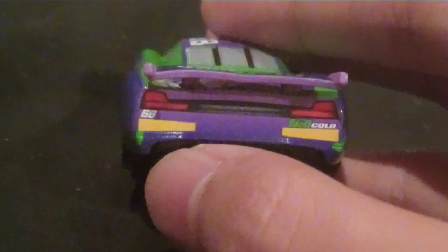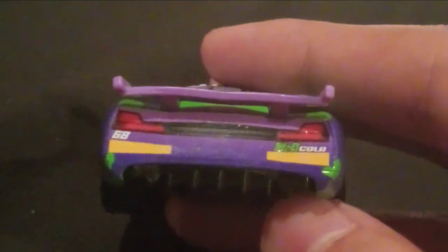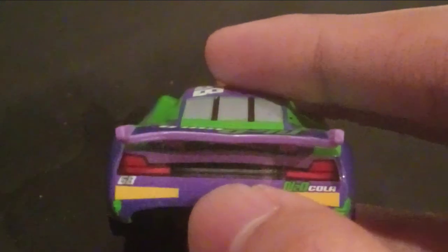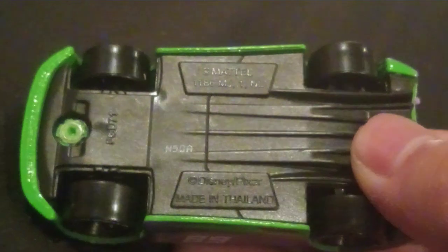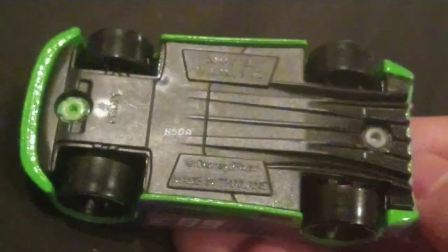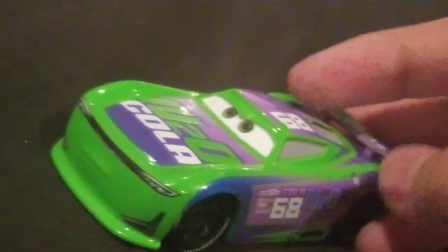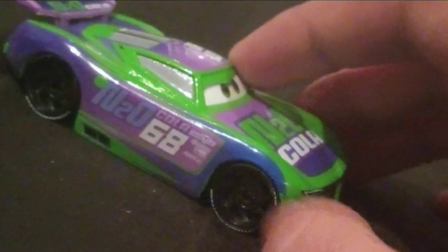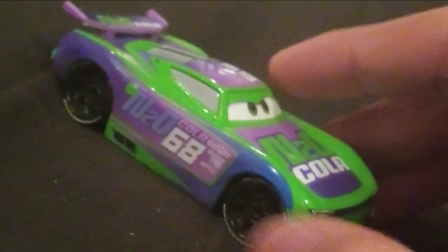He has the rookie stripes — every next-gen had the rookie stripes except for Tim Treadless, for some reason. He does have the taillights, a black part, and the number 68. He has the Mattel made-in-Thailand marking and the date stamp. This H.J. Hollis I have is from 2021, because he was only released made in Thailand in 2021. All of his other releases are made in China. He doesn't have a Vietnam release, I don't think.